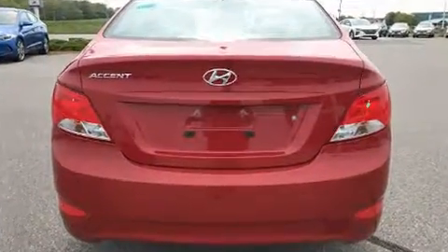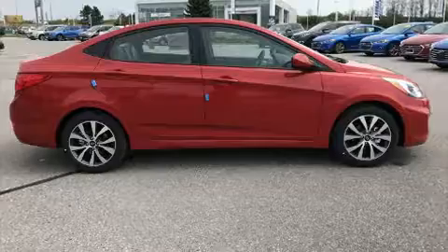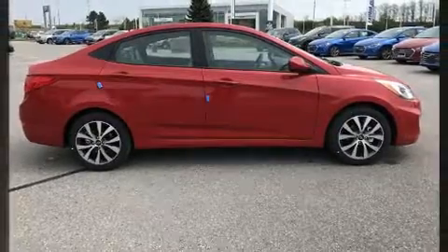Hyundai prioritized fit and finish, as evidenced by a tachometer, variably intermittent wipers, heated seats, front fog lights, and air conditioning.